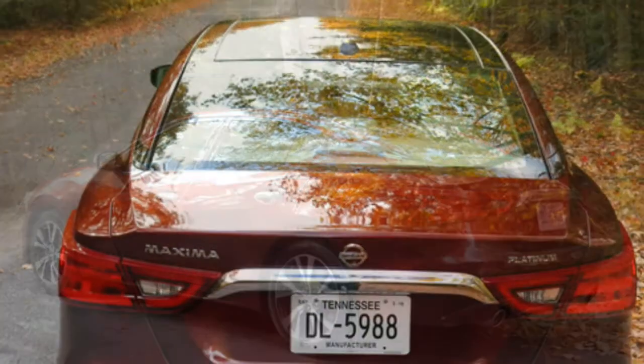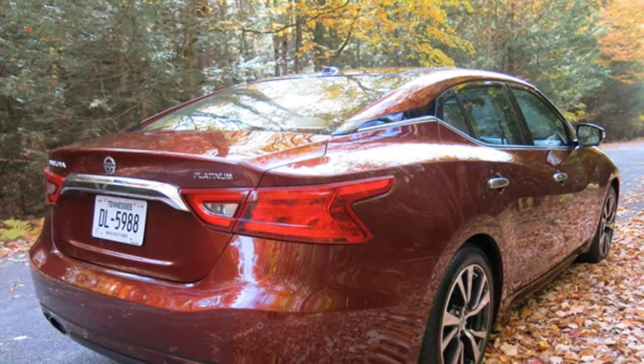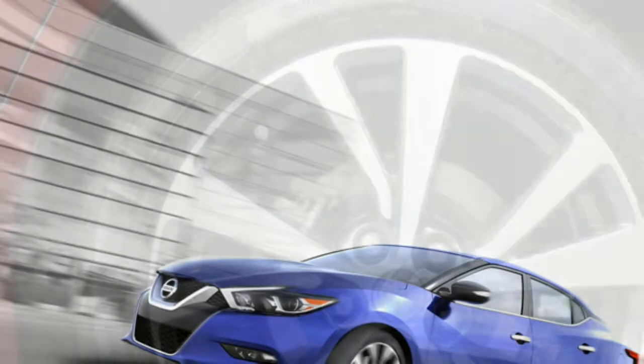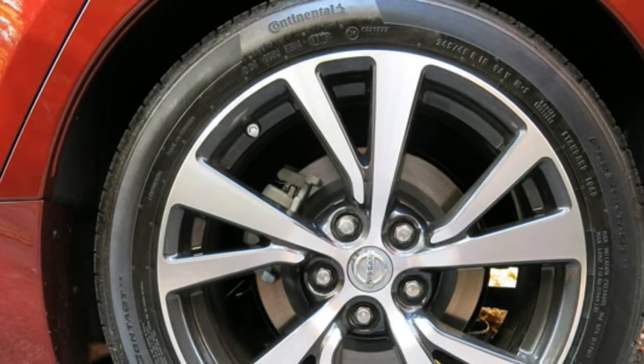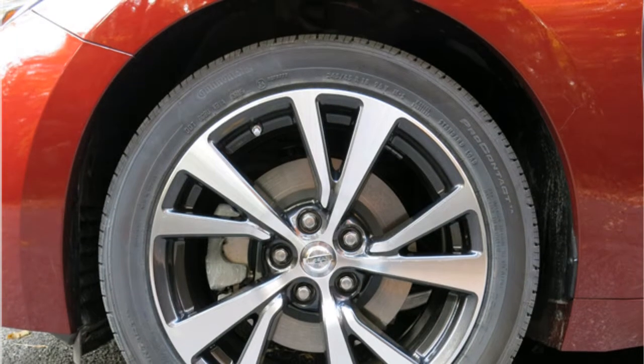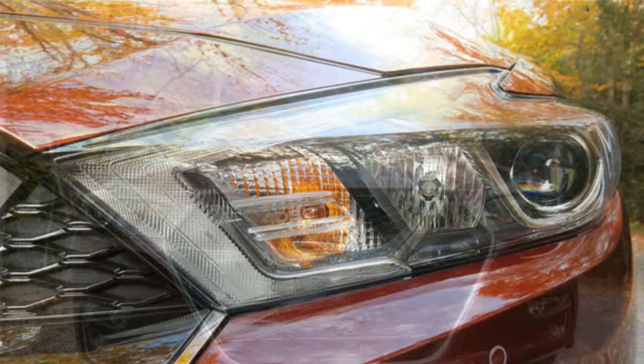The 2016 Nissan Maxima gets an estimated 22/30 miles per gallon city/highway, which is very good for a six-cylinder car. Some reviewers note that the Maxima's front-wheel-drive design prevents it from fully living up to Nissan's four-door sports car tagline.